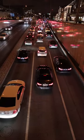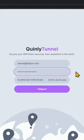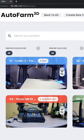Driving across town to start a print is a huge waste of time and money. Teleportation doesn't exist yet, but remote access does, and it's the next best thing.